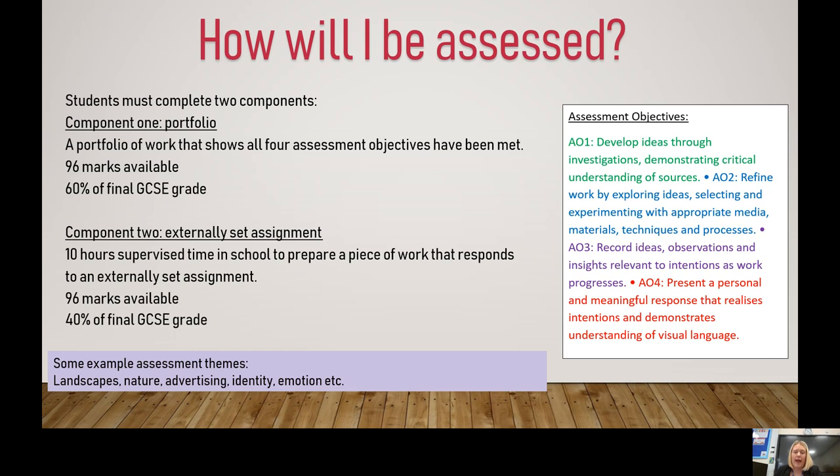You will be assessed on two different areas, and you must complete both components. Component one is your portfolio — your sketchbook of evidence, which you will start in year 10. As you progress you will collect lots of different research and materials, all going into your portfolio of work. This will make up 60% of your final GCSE grade. The other 40% will come from an externally set assignment set by the exam board. You will choose from seven different themes and complete a 10-hour exam in school, creating your final piece of work.